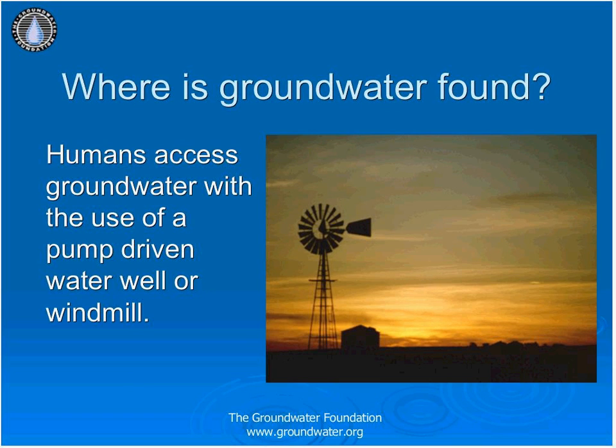Groundwater is found nearly everywhere, at least in small amounts. The amounts available will differ based on the geology of the area. To access the water, wells are drilled and the water pumped to the surface. The drilling depth will vary because groundwater does not occur at one depth — it is not an underground lake, but is trapped in sediment at varying depths.